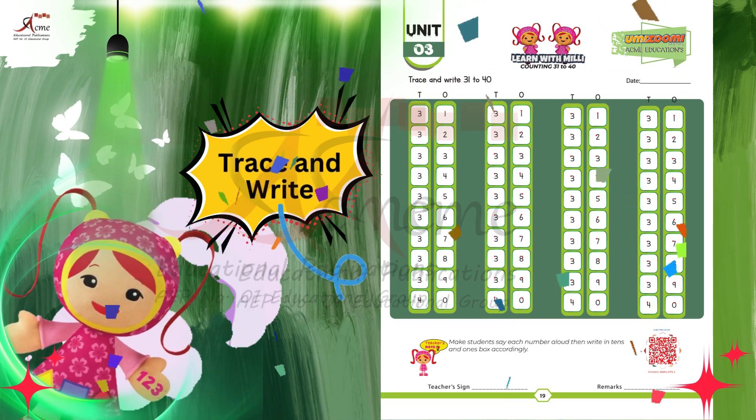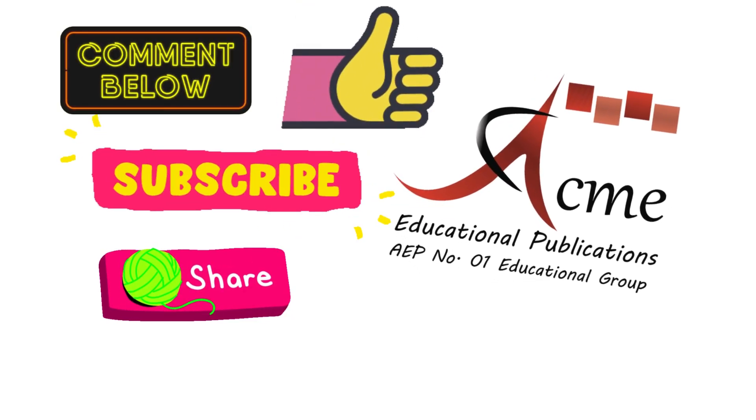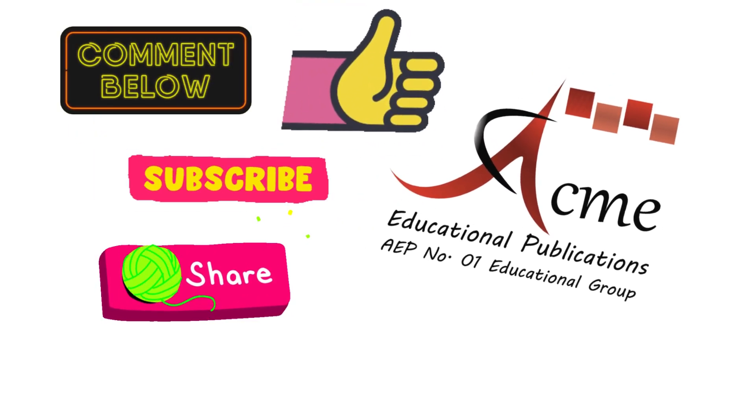Great job. You have completed your task. Comment us the screenshot of your activity. Must like, subscribe, Acme Educational Publications, and share this video.